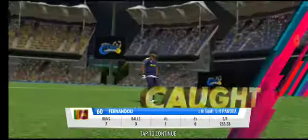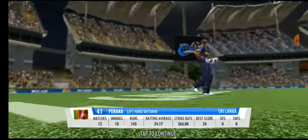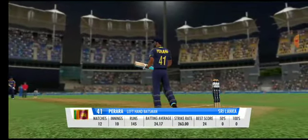Got him with an easy catch in there. He has to stick to his basics and not give away his wicket here.